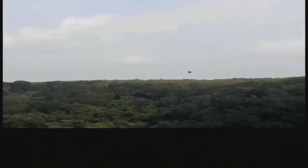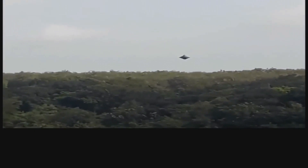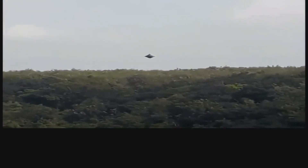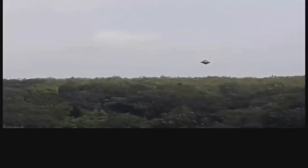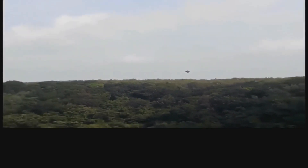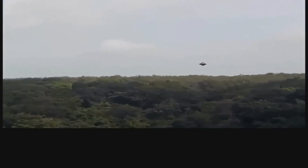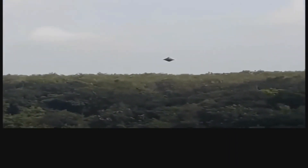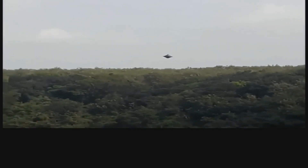I have some video clips to show you from Indonesia — that's what you're seeing right here. This was taken in June of 2022. You can see an object floating in the background; he kind of zooms in and out on it. It's pretty obvious that whatever this is, it is saucer-shaped or disc-shaped.